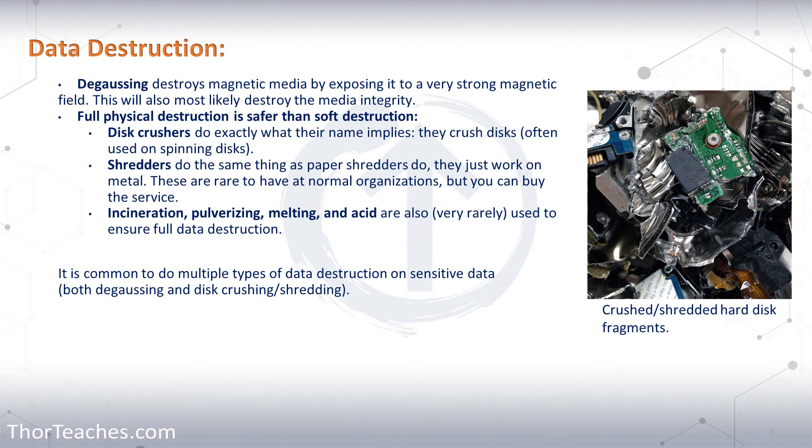To some organizations that's nothing; to others it might be a lot. In those cases, you could have a company do it for you - just like with paper, they come, pick the disks up, give you a receipt, and certify that all the hard drives and storage tapes have been destroyed with a full inventory including serial numbers. You could technically also use incineration, polarization, melting, or acid. The more you destroy something, the more certain you can be of proper data destruction.